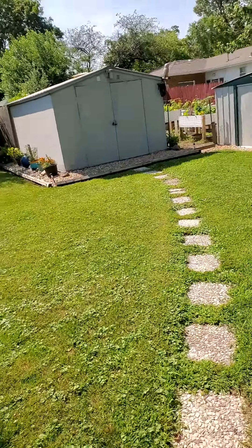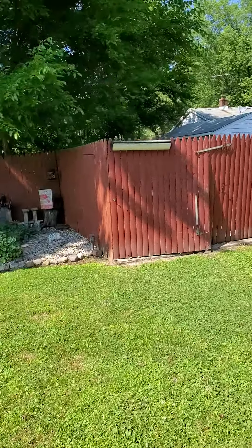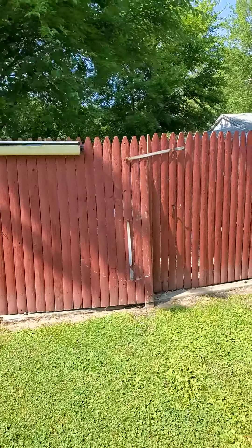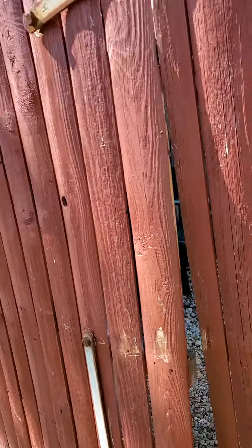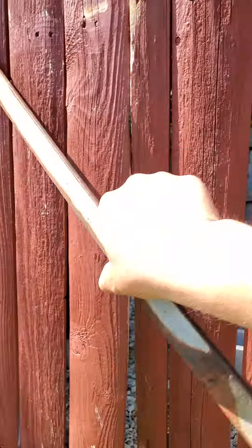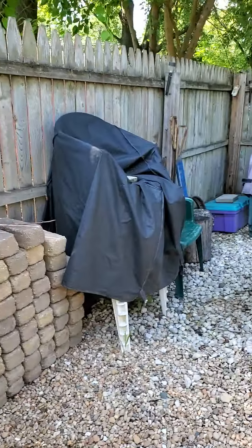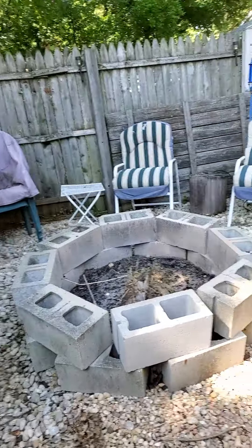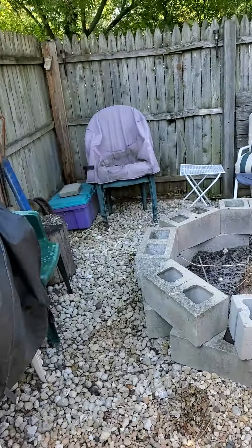All right, let's see what they've got back here. It looks like they have another little area — oh, it looks like a little sitting area. A little fire pit area. Maybe this is where the people hang out when they want some privacy.